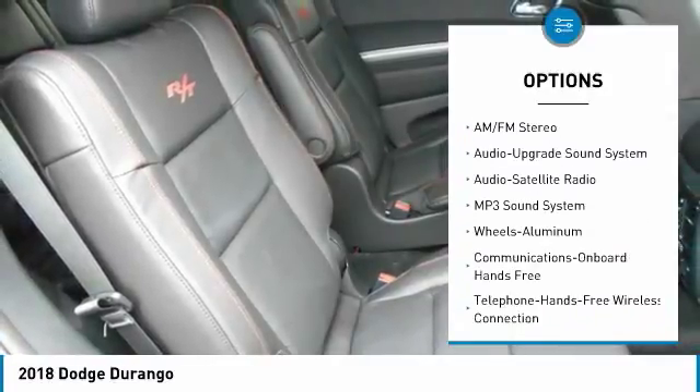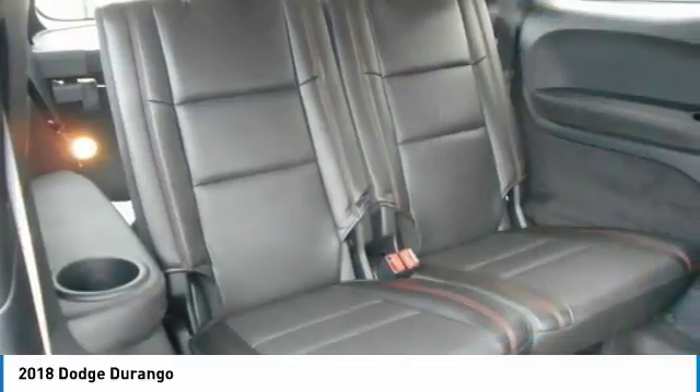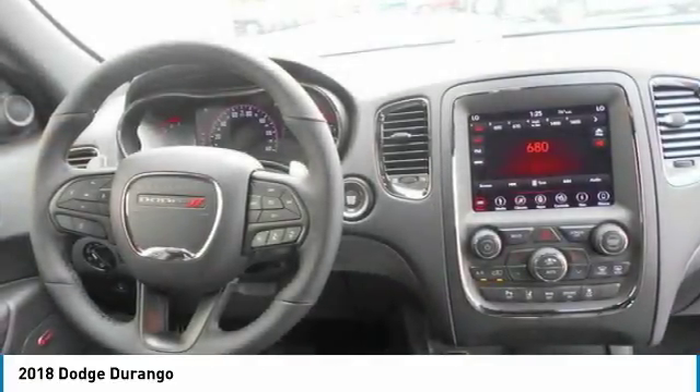Traction control, all-wheel drive, air conditioning, Bluetooth wireless data link for hands-free phone, power steering, HomeLink garage door opener, cruise control.